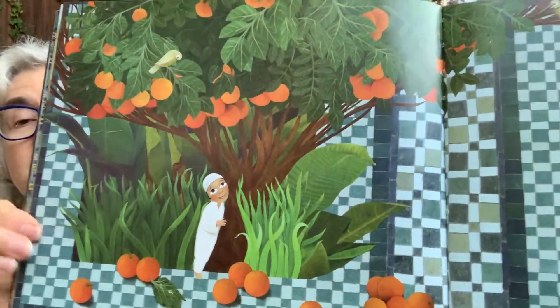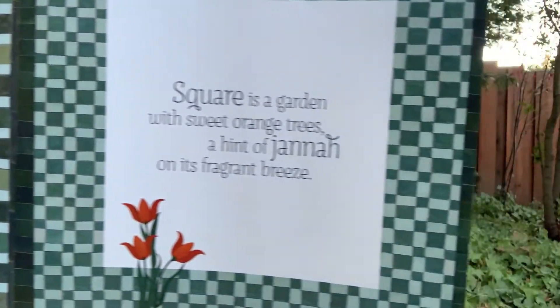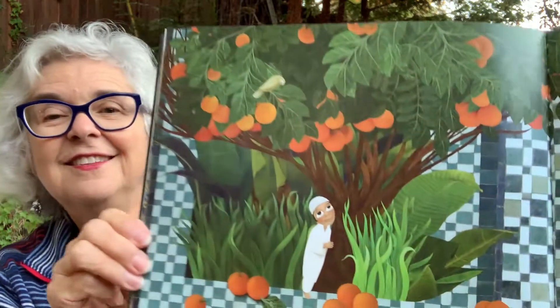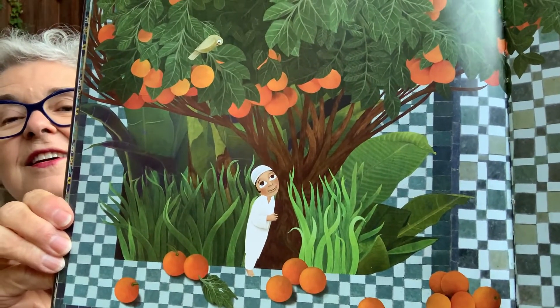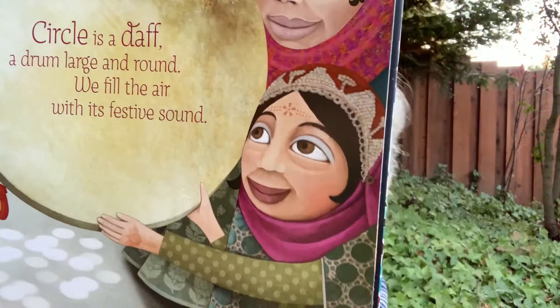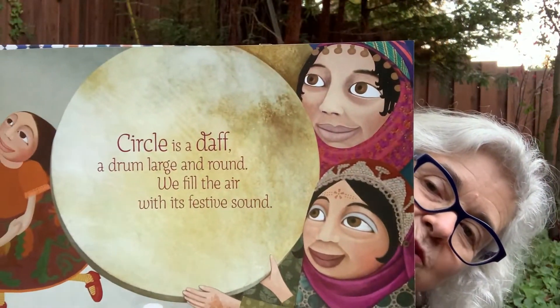Square is a garden with sweet orange trees. A hint of Janna on its fragrant breeze. Janna is the name of the garden of paradise. That looks sort of like a paradise, doesn't it? A circle is a doff — a drum, large and round. We fill the air with its festive sound. See that round drum to beat on? And here's another one.